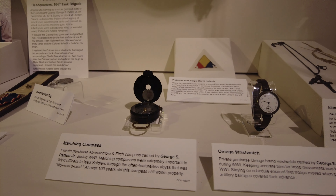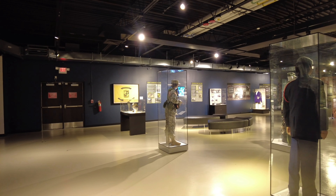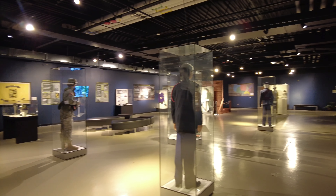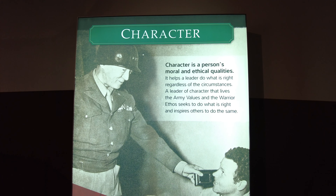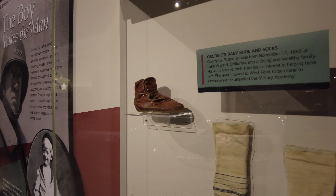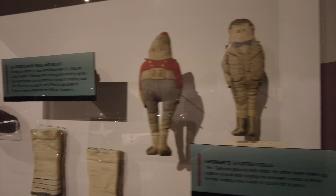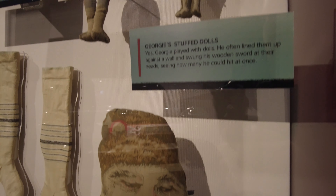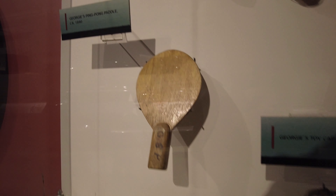A couple more Patton items: his compass and wristwatch. Quite the collection of Patton's childhood toys — some of his stuffed dolls, even a toy cannon down here that he used to play with, a little cap gun, and a ping-pong paddle.